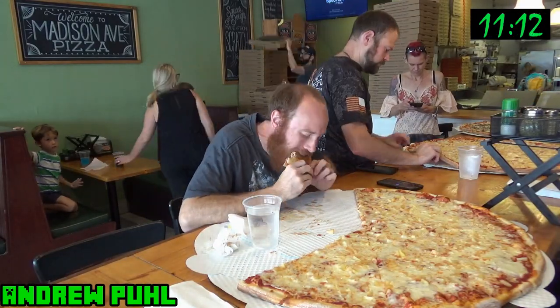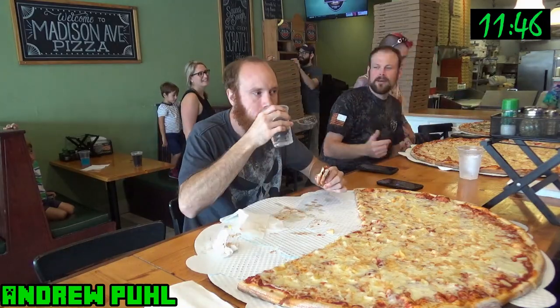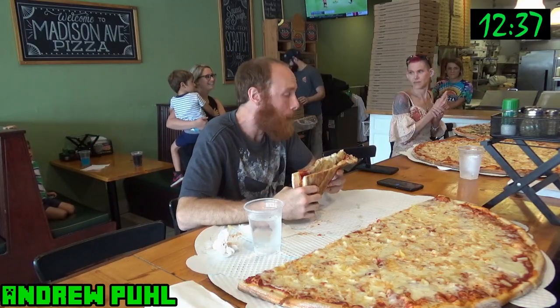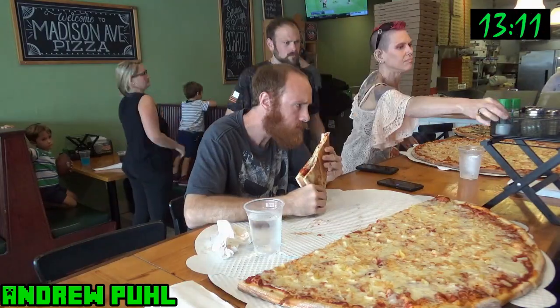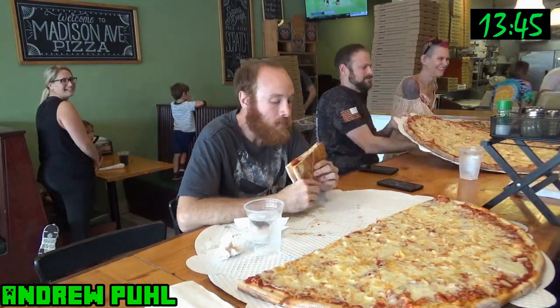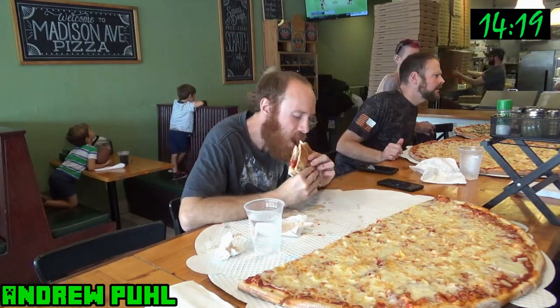For this pizza challenge, two people have one hour to eat this 32 inch pie. The restaurant does have a no dunking rule, so you're not allowed to dip your pizza in water or any other liquid. I guess you could have ranch or marinara or something if you wanted, but you'd have to clarify that with the restaurant.